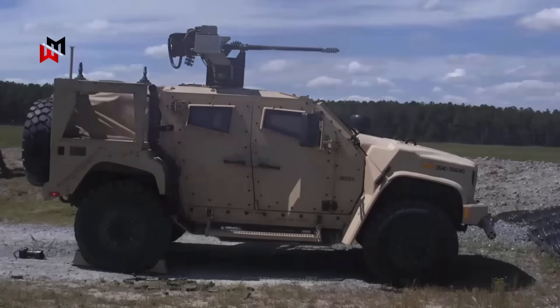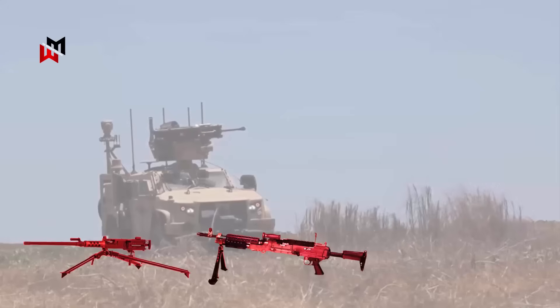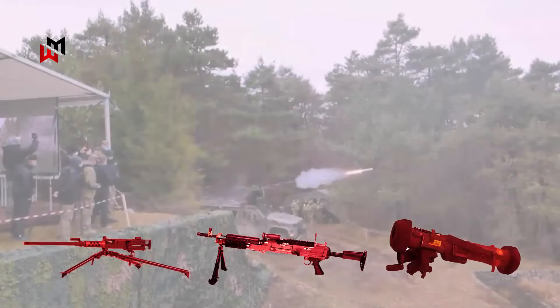For weapons, the JLTV supports remote weapon stations like the Kongsberg Protector, with mounting options for the M2 .50 caliber machine gun, M240 7.62 mm general purpose machine gun, or anti-tank guided missiles such as the TOW or Javelin, with integration for grenade launchers like the Mark 19.